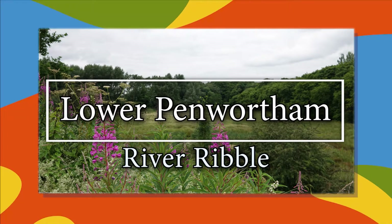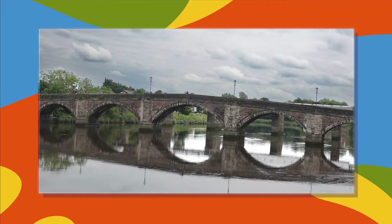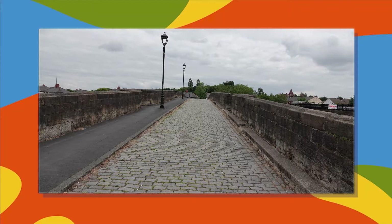Lower Penwortham and the River Ribble. The video opens showing some images of the old five-arch cobble bridge crossing the River Ribble. There are two shots taken looking up and downstream, and one shot looking over the bridge.